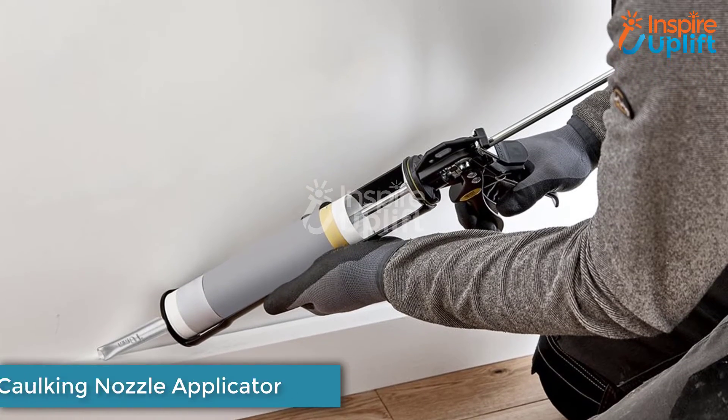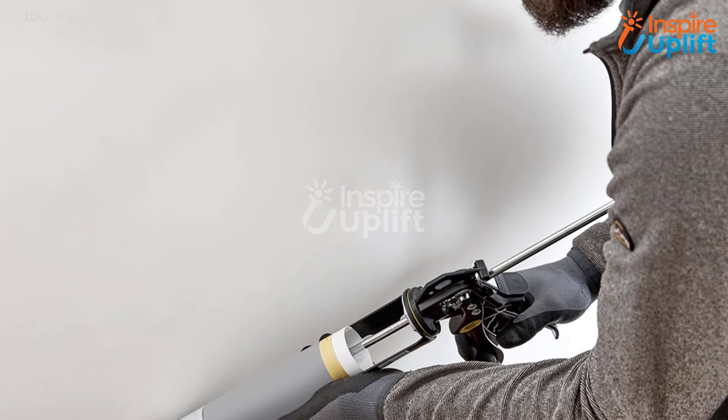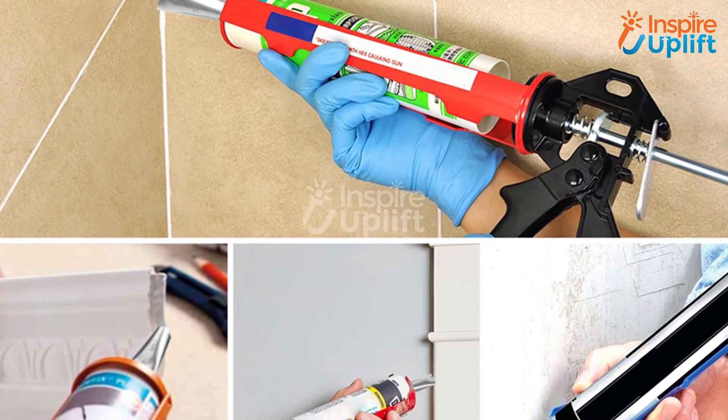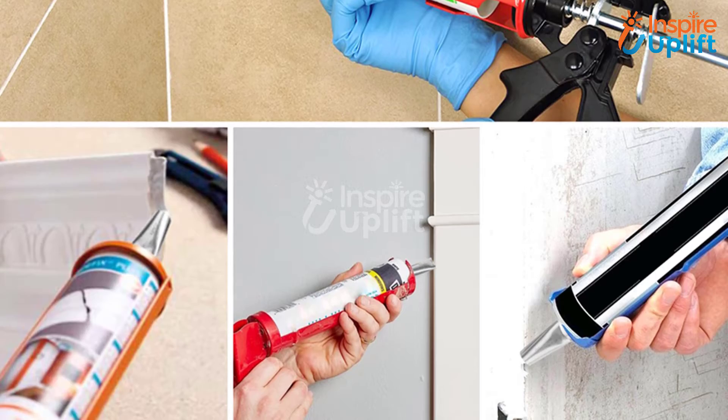At number 6 we have a Caulking Nozzle Applicator. When we talk about smart gadgets for home, we always include products related to home improvement. For instance, we have this caulking nozzle that delivers a perfect seal to cracked areas. Now you don't have to call a carpenter to get this job done.